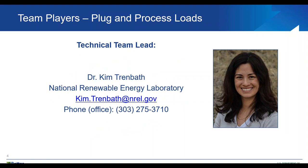I'm excited to stay within the Better Buildings Alliance world, and it's my absolute pleasure to announce that my colleague, Dr. Kim Trenbath, will be taking over as the technical lead for the plug-and-process load team. I've worked closely with Kim for many years, and I'm pleased to leave you in such good hands. And with that, I'd like to pass the baton over to her.